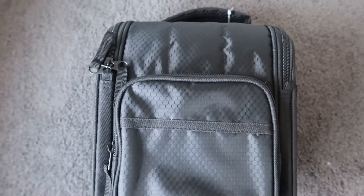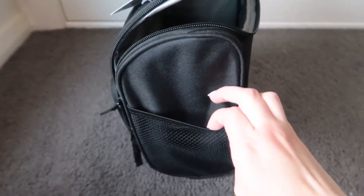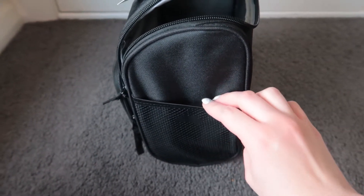The next thing that I grabbed was this lunch bag from Kmart. It was $7, and I just wanted something to store all of his bottles in when we send them to daycare. I saw it and it looked like the perfect size, so I grabbed it.